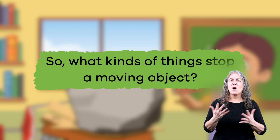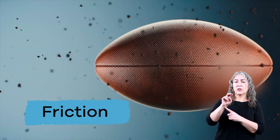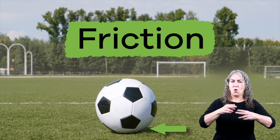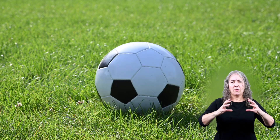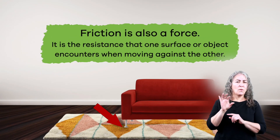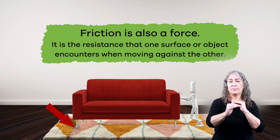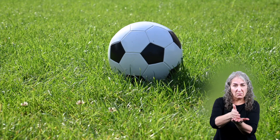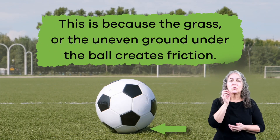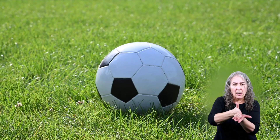So what kinds of things stop a moving object? Sometimes it's people, another object, or something called friction. A moving object, like a ball rolling on a flat surface, will eventually slow down and stop — not because someone or something stopped it, but because of friction. Friction is also a force. It is the resistance that one surface or object encounters when moving against another. If you kick a soccer ball on a field, the ball will stop eventually because the grass or the uneven ground under the ball creates friction, and that friction slows down and eventually stops the soccer ball.